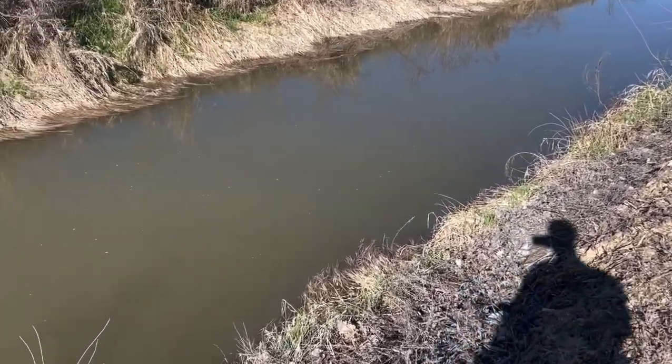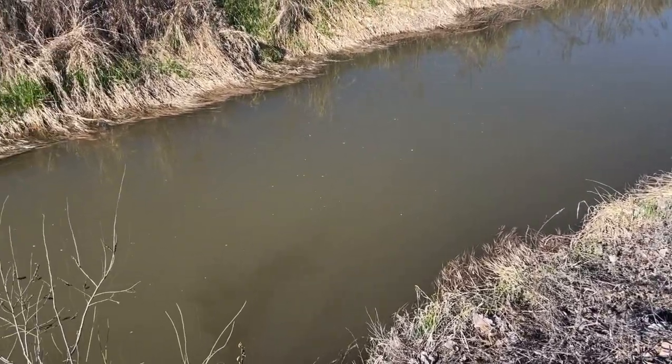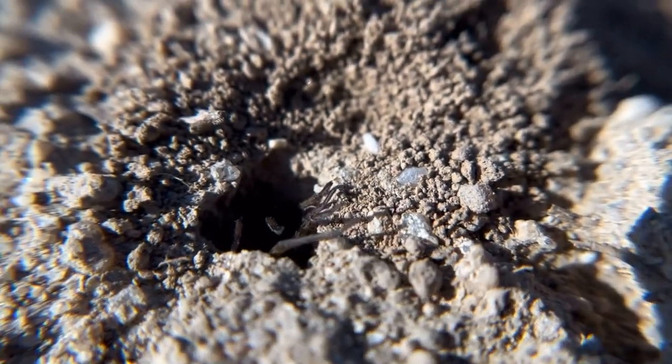The canal is filled with water — they only do this when it's warm enough, so that's very exciting. Look at that. This is a hole in the ground. You see those moving legs? Those are spider legs.